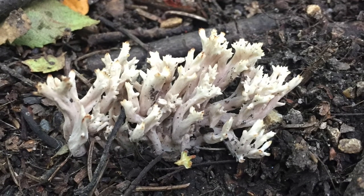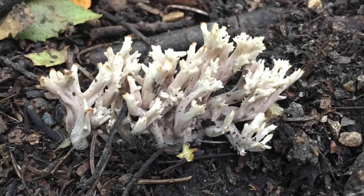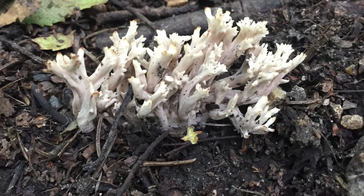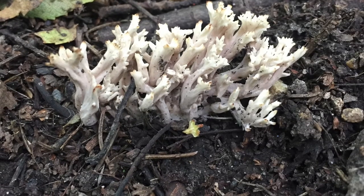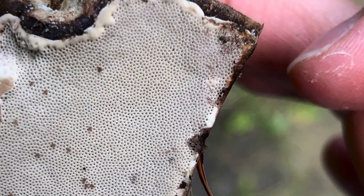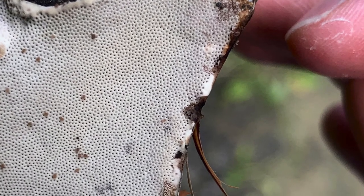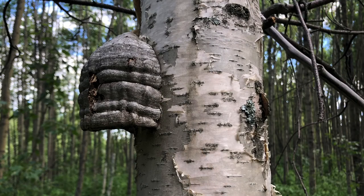There are lots of different kinds of fruiting bodies. We saw some basidiomycete-type fruiting bodies with gills. There are also puffballs that send out little puffs of spores, and polypores, which are a different kind of fungus. Polypores have little holes on the bottom and tend to grow on the sides of trees.